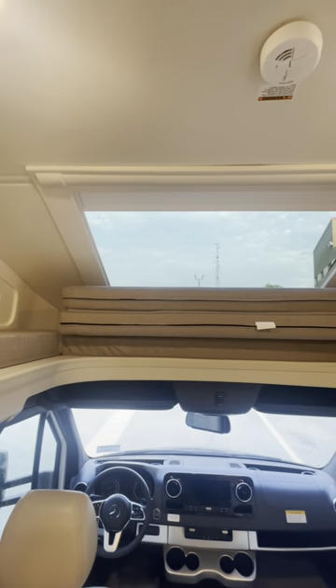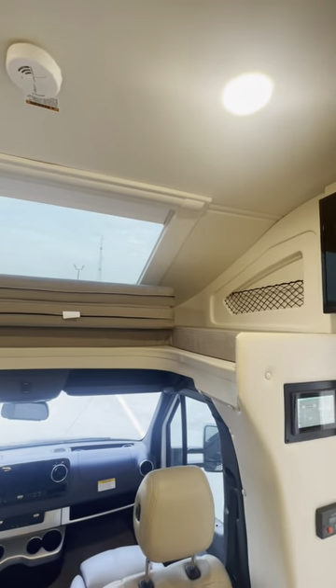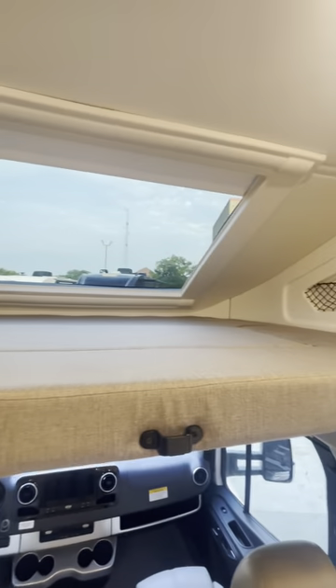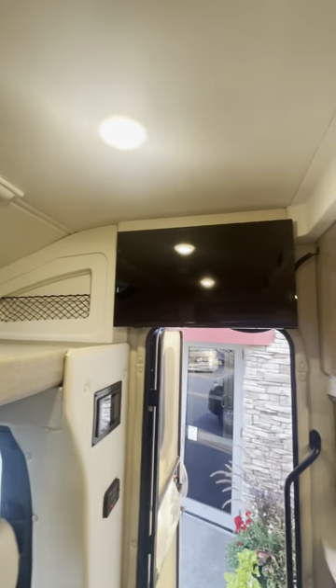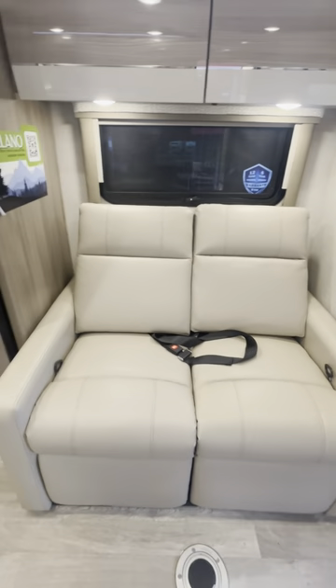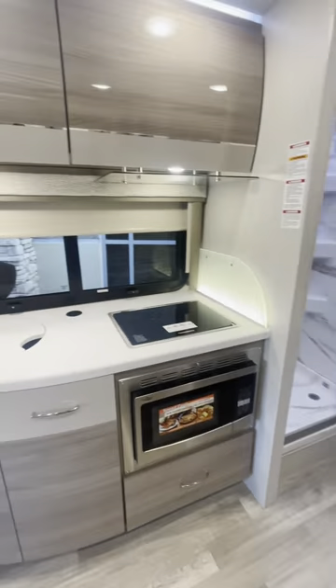Above you'll have a skylight with a shade and your fold-down bunk bed. Here is a view with the bunk bed flipped down and the hooks for the ladder. Across from the bunk bed you have your TV already mounted, and in the main living space you have two recliners with seat belts so that extra passengers can stay back there when you're traveling.